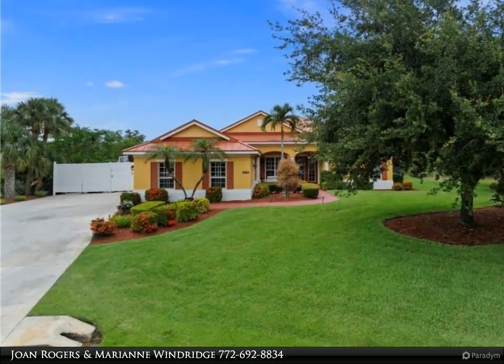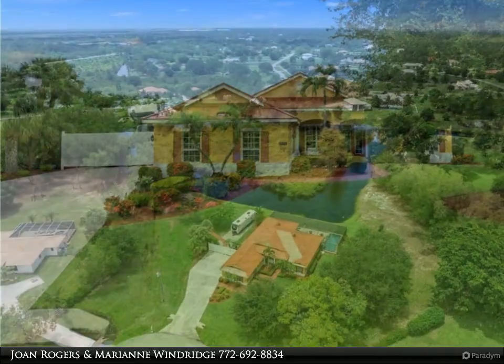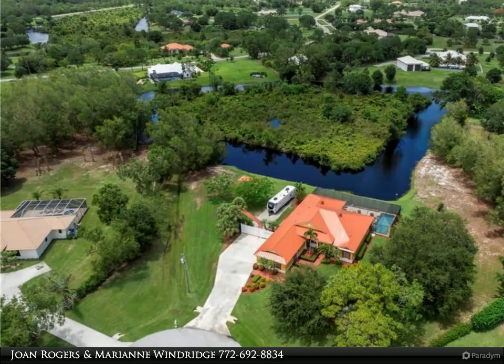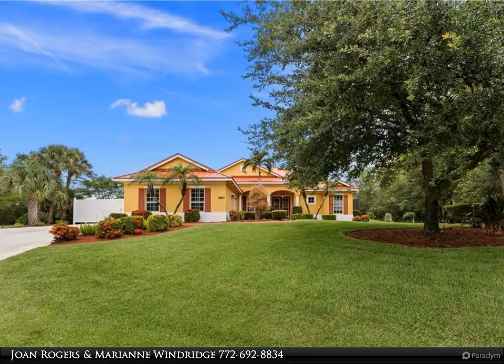Built in 2003, this spacious Ruttenburg-built residence offers 2,580 square feet of living area and 3,270 total square feet. Enjoy the well-designed split-floor plan, large center-island kitchen with granite countertops, and the spacious owner's suite with a newly renovated spa-style bath.